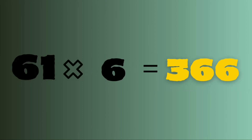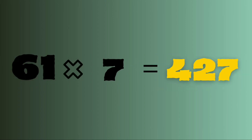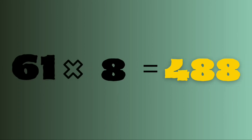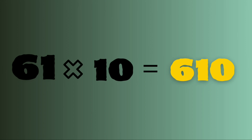61 sixes are 366. 61 sevens are 427. 61 eights are 488. 61 nines are 549. 61 tens are 610.